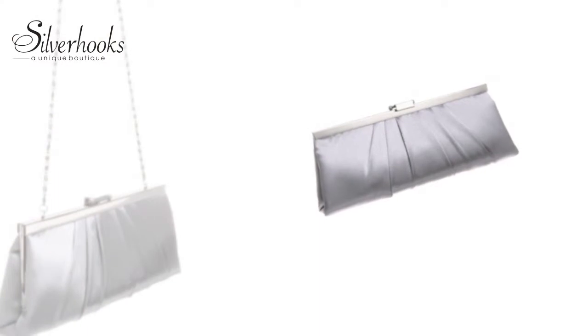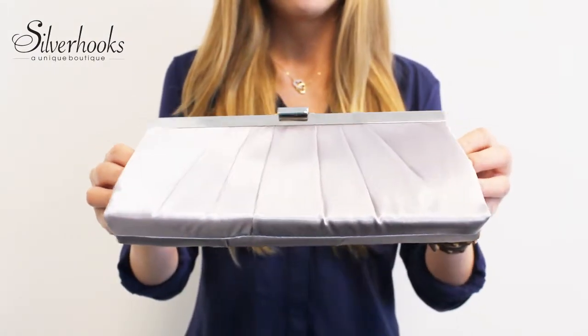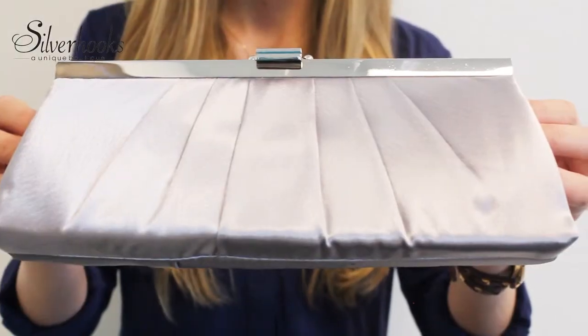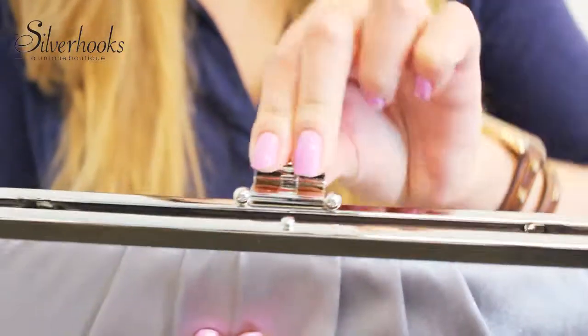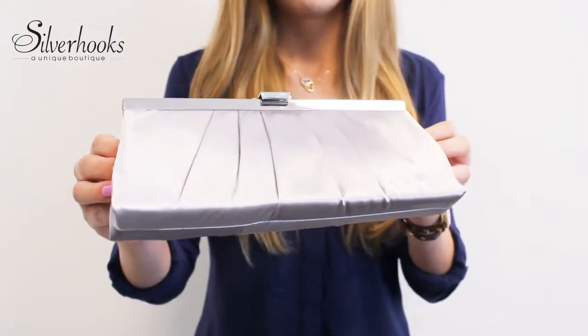Want something even more formal? This evening clutch by Jessica McClintock is a must-have. Jessica McClintock designs are well known for elegantly weaving classic silhouettes with contemporary twists. That sense of modern romance is perfectly exhibited in this sophisticated pleated frame clutch. It features a snap clasp closure with a hidden metal chain-link strap and interior slip pocket. Perfect for a night at the ball.